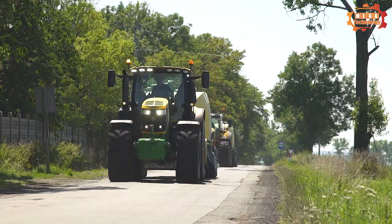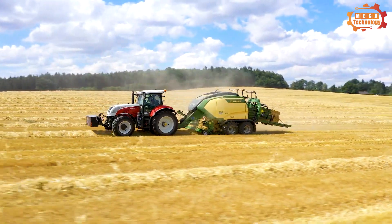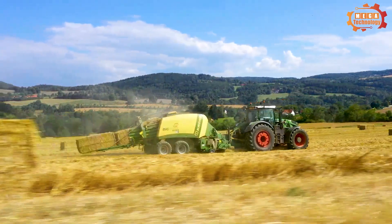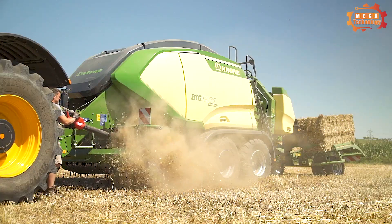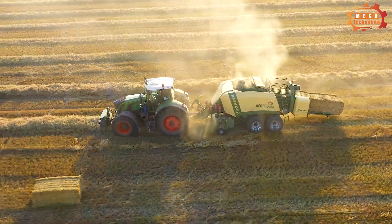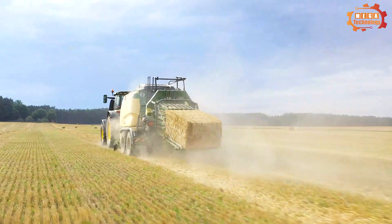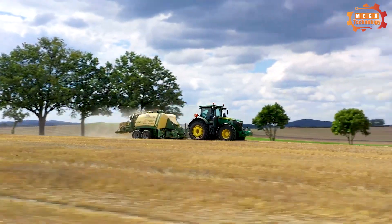The Krone Big Pack 1290 HTP is a square baler that was once highly sought after on the market. It features a compression room size of approximately 1200×900 mm and an approximate bale length of 1000 to 3200 mm. Its capacity is 140 kilowatts, equivalent to 190 horsepower, and the approximate machine height is 3110 mm, ensuring easy and flexible operation.